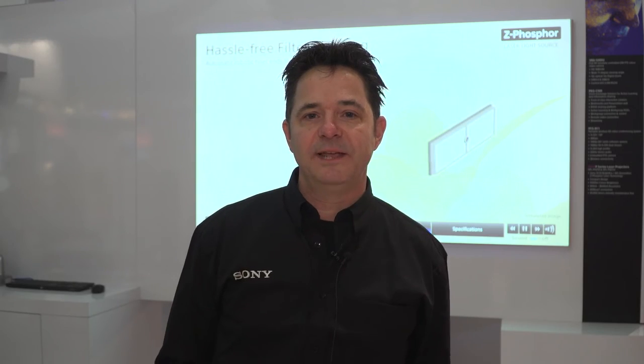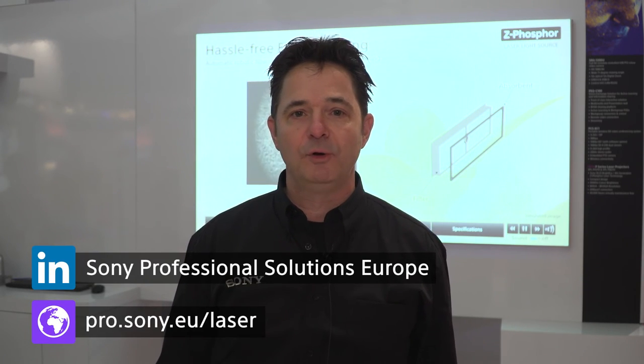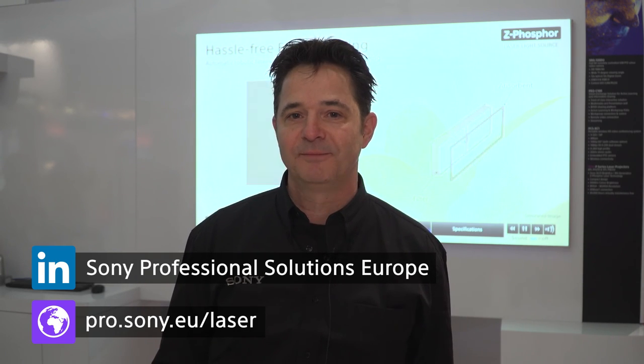Meeting with our customers today they're very happy that we brought this product to market, so if you'd like to learn more please go to pro.sony.eu/laser. Thank you.